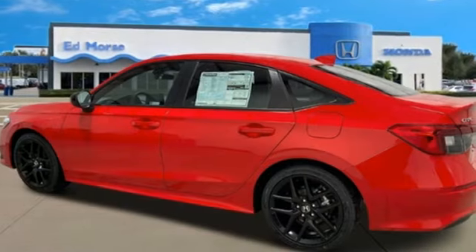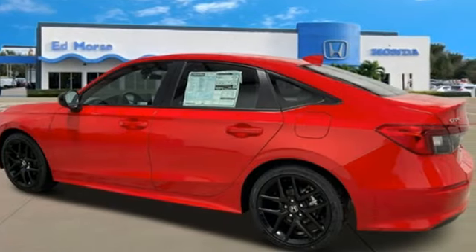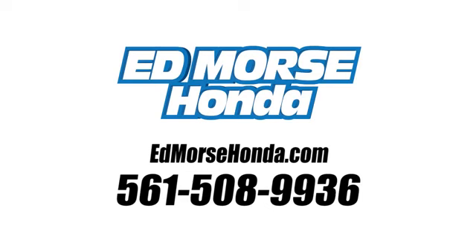It's a Honda, so longevity comes standard. Hurry in today and see it for yourself. Call us today at 561-508-9936.